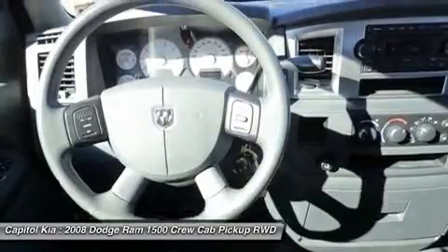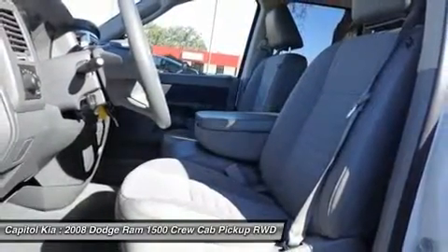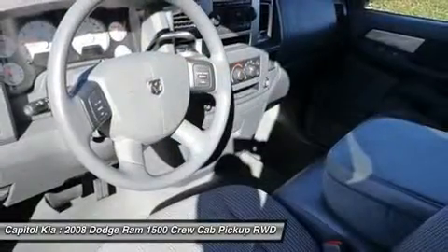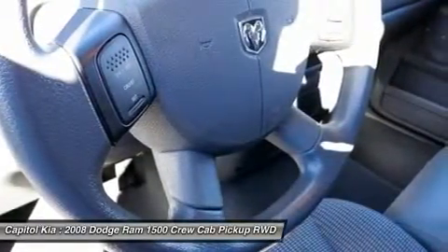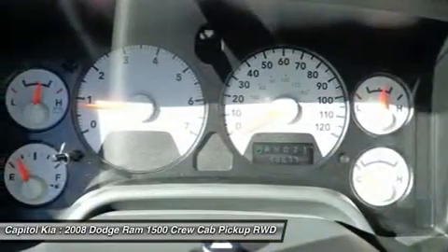The 2008 Dodge Ram can be equipped for virtually any use that requires serious hauling or towing and can meet a wide range of budgets depending on the luxuries desired. With the 4.7L V8's upgrades for this year, the Ram's middle engine provides improved performance all around, while the Hemi engine brings even better performance without a penalty at the pump.